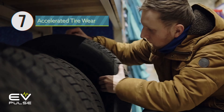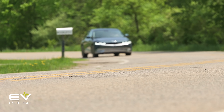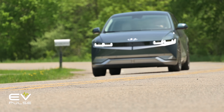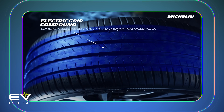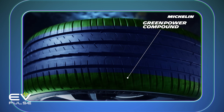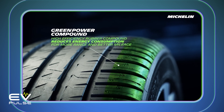If you own an EV, budget a little extra money for tires. Thanks to their heavier curb weights and the instant torque their motors provide, electric vehicles put much more strain on tires, which wears them out faster. EVs also typically run special tires to improve efficiency, range, and NVH, so be aware that replacement rubber can be more expensive as well.